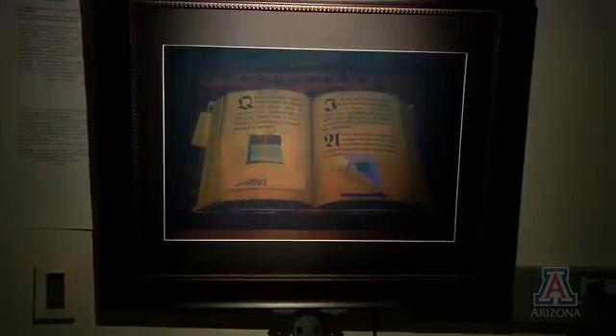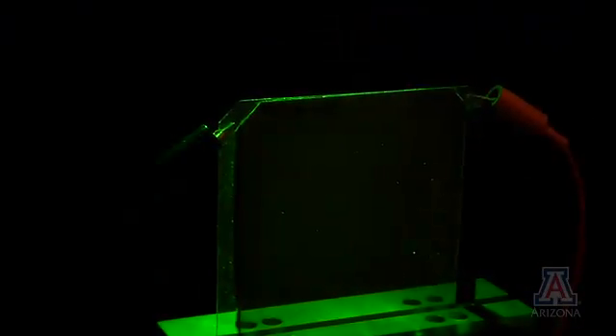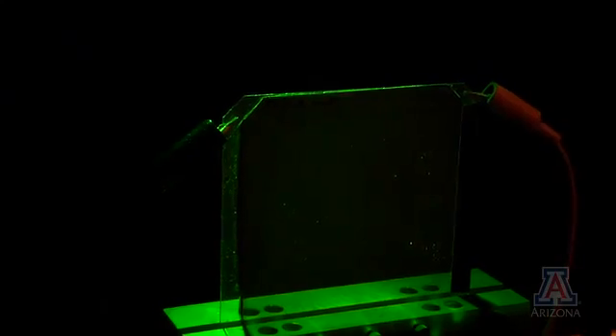A traditional hologram is printed much in the same way a poster or painting is, in that once the image is printed on the surface, it is permanent. But a technological breakthrough at the University of Arizona College of Optical Sciences has brought the possibility of full-color, rewritable holographic displays and televisions one step closer to reality. A couple of years ago, we published a paper in Nature that showed our initial advances in this area.